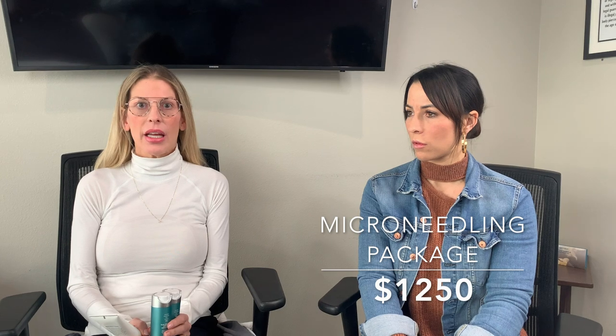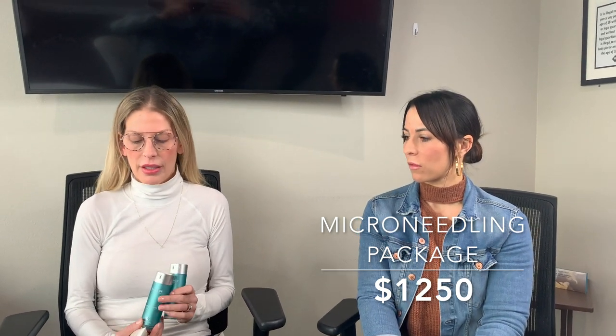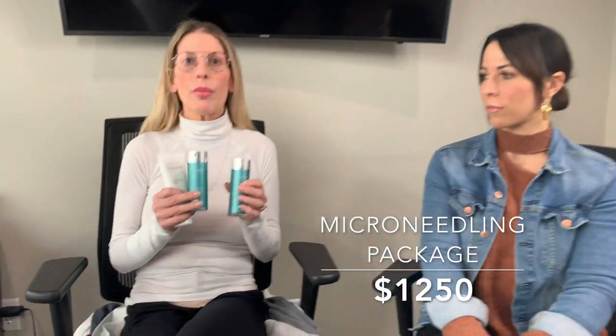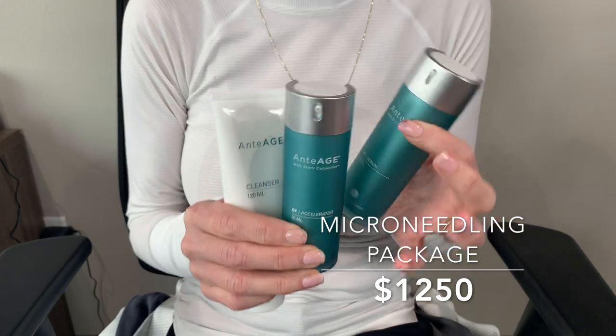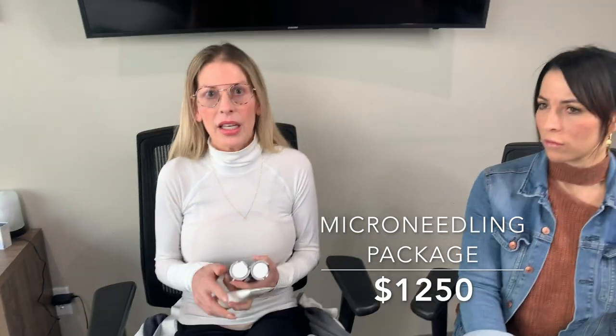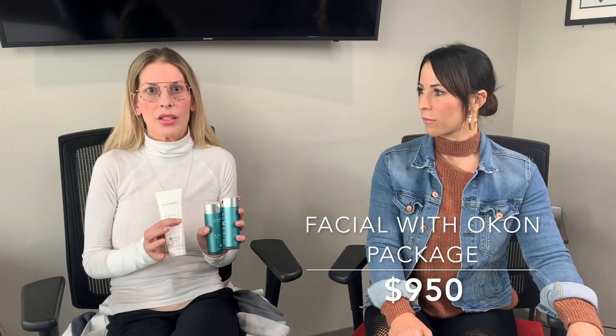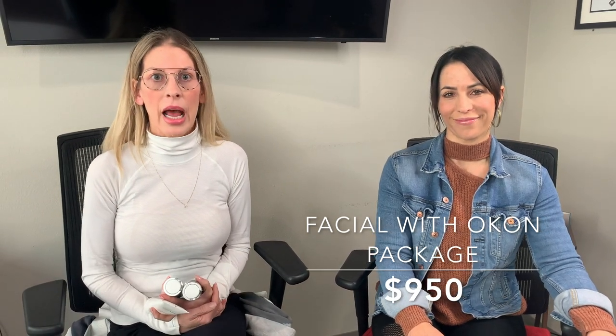So here are the contest details. We have three different packages. The first package would be with microneedling — that'll be our biggest package. It will include three microneedling sessions, which will be one month apart. You will also get the complete home care system, which is a $280 value — the serum and accelerator contains all the skincare you need, including your retinol alternative, antioxidant, moisturizer, eye cream, and cleanser. That package runs $1,250. The next package is three facials, which will be every other week, and then an eight-week Ocon package with Carmen, which is $950 for the complete package.